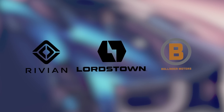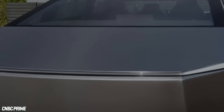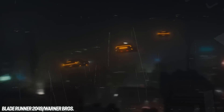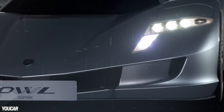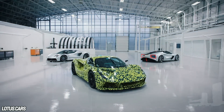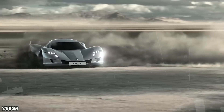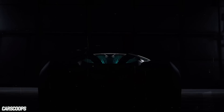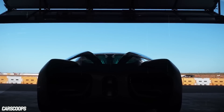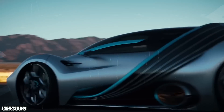Rivian, Lordstown, and Bollinger are all rushing to compete with the Tesla Cybertruck, for those who don't want an electric pickup truck that looks like what contractors drive in Blade Runner. New companies like Aspark and old companies like Lotus are making electric hypercars. With all this action, it's hard to stand out, but another California startup thinks it has what it takes to separate very rich people from a lot of cash for a spectacular car.